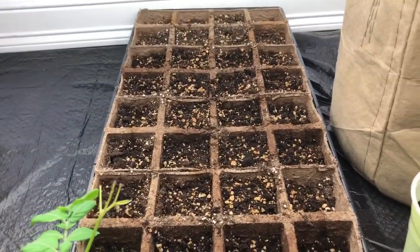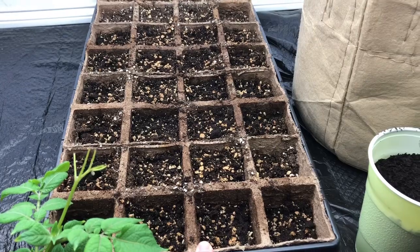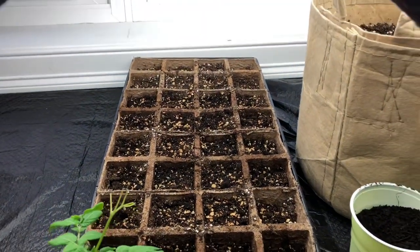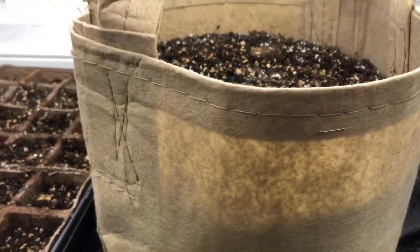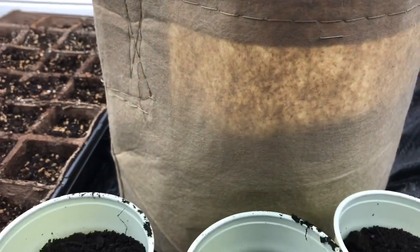I just planted this flat yesterday — this is broccoli, old seeds. I just wanted to see if I can get them to germinate; they're from last year. And then this bucket here is nice and deep, so I planted some carrots and I think they'll be able to completely root in there.